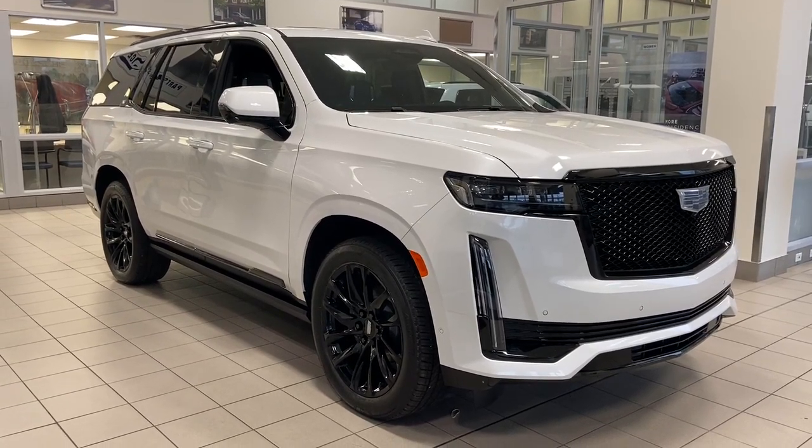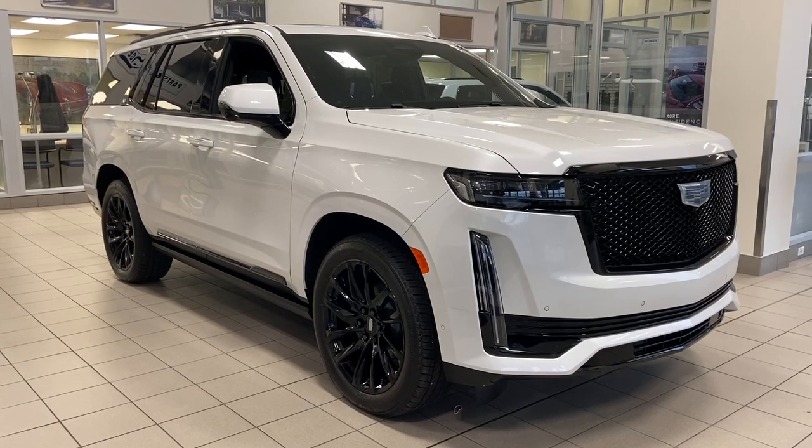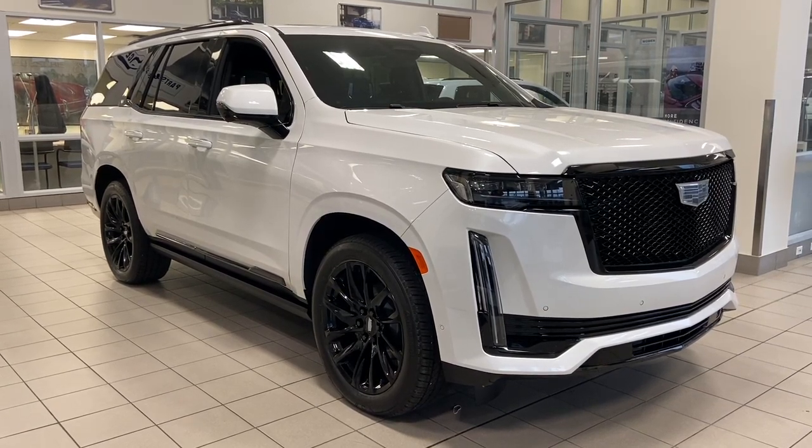Welcome to the 2023 Cadillac Escalade Sport Platinum in Crystal White. This SUV is powered by a 3.0L Duramax turbo diesel bolted up to a 10-speed automatic transmission.